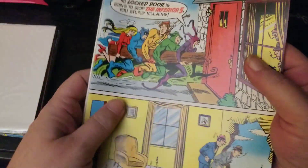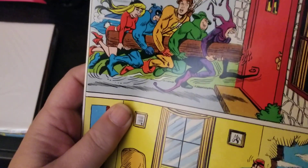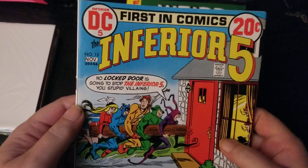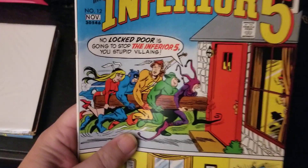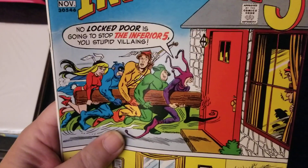This is a high grade book from 1972. This is a 7.5 as graded by MyComicShop.com.